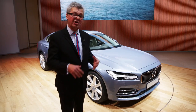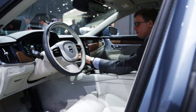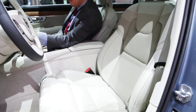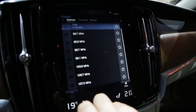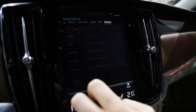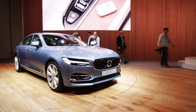The plug-in hybrid version will make 400 horsepower. The interior is exquisite — really nicely done, full of beautiful Scandinavian-style wood and sumptuous leather. The S90 also adds Volvo's second-generation pilot assist system. The car goes on sale this summer, and we're looking forward to driving it. If it's anything like the XC90, it'll be a nice ride.